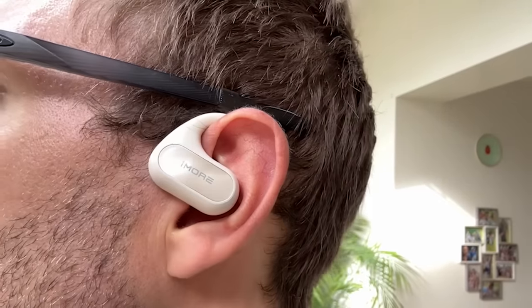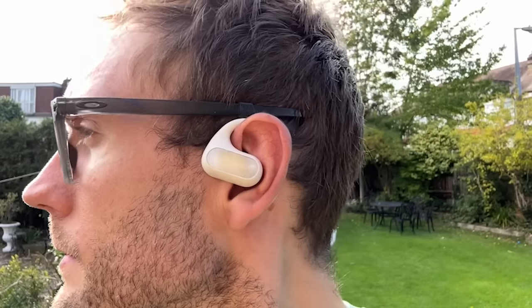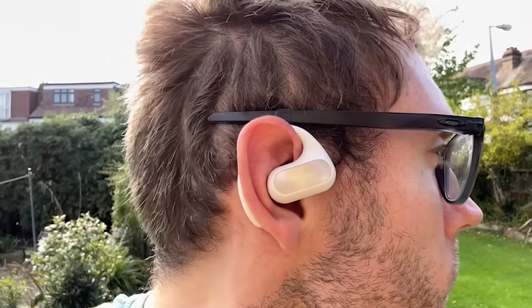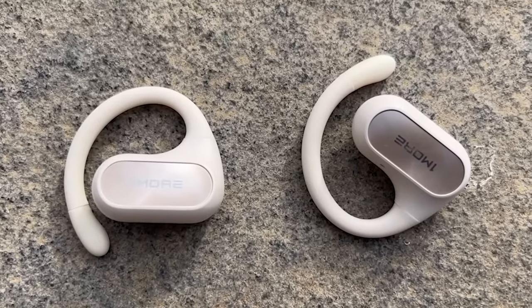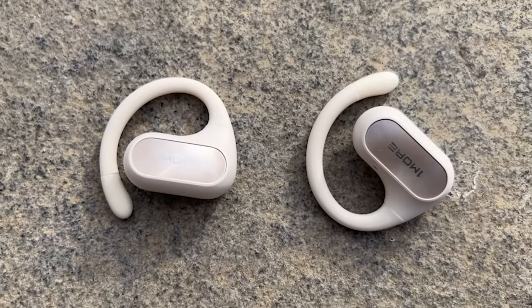They're less than half the price of things like the Cleer Arc 2 and the Shokz OpenFit, and you get a really strong product for that price. They still sound good — not as good as the Cleer Arc headphones in particular — and they're not quite as comfortable as the Shokz ones, but they're pretty comfortable and sit very securely on the ear with that ear hook design. Decent battery life at 10 hours with another 20 in the case. All in all, a solid set of open headphones, and they're already reduced to £60.